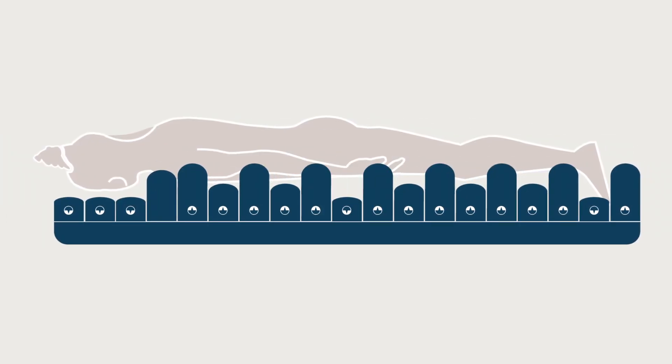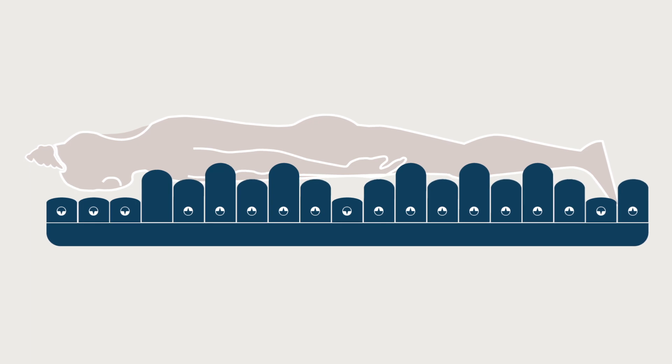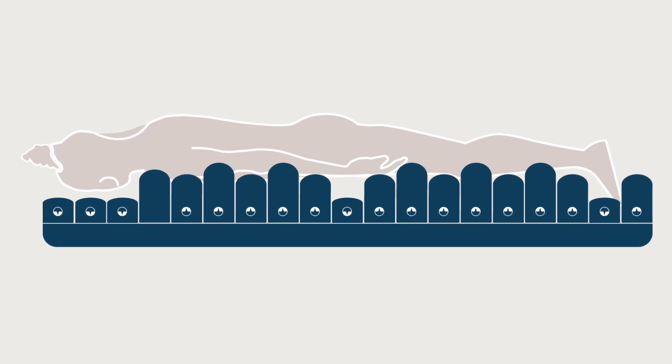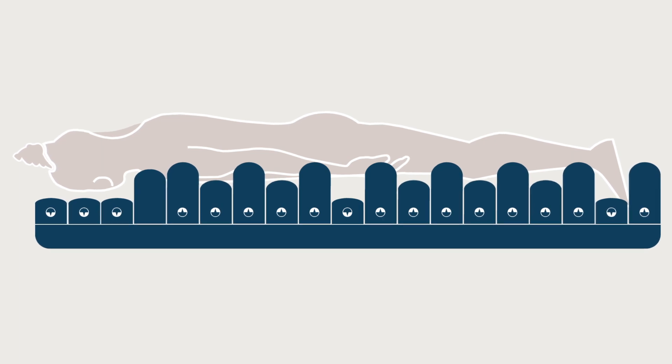The ability of the Nimbus Professional Mattress to provide pressure redistribution with the option to offload vulnerable body areas can provide an appropriate support surface solution when prone positioning is required.